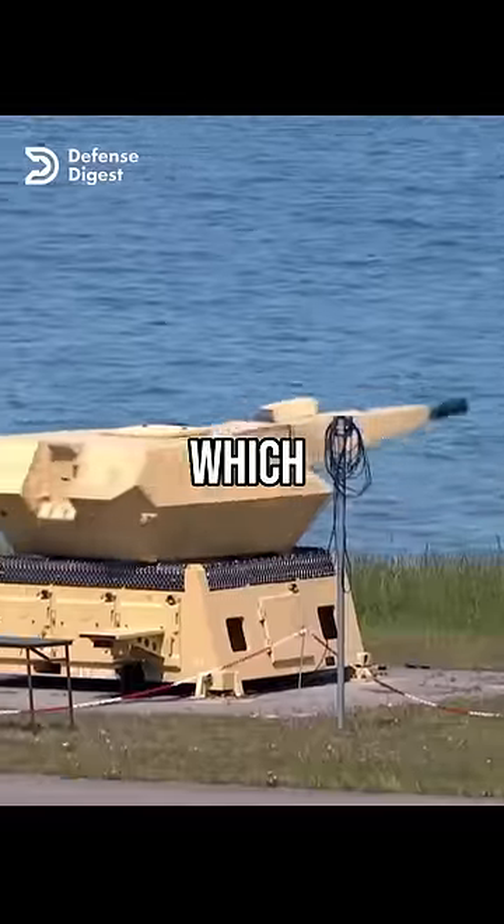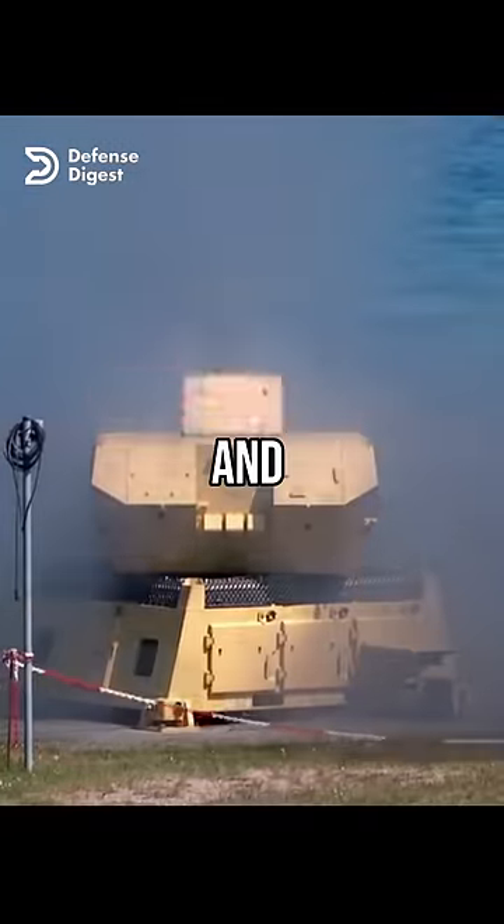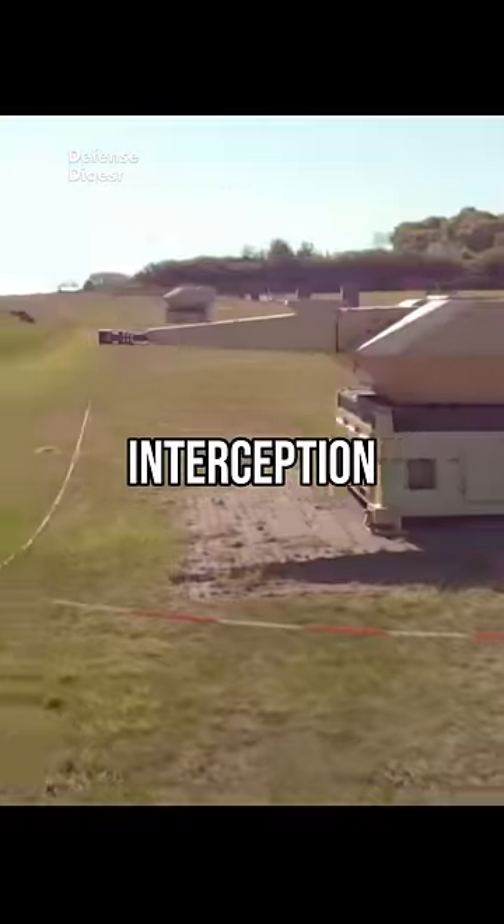This is the MANTIS Air Defense System, which stands for Modular, Automatic, and Network-Capable Targeting and Interception System.